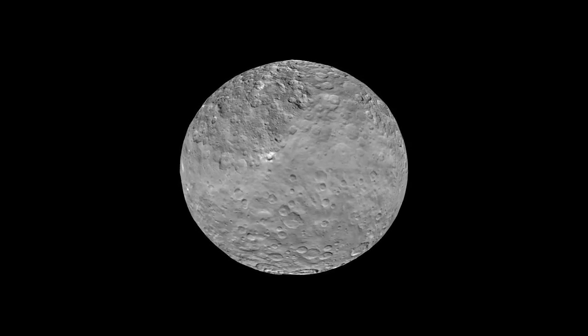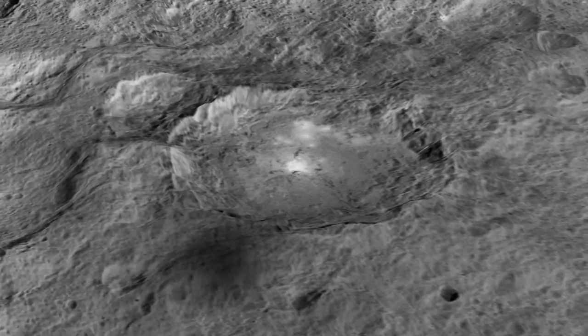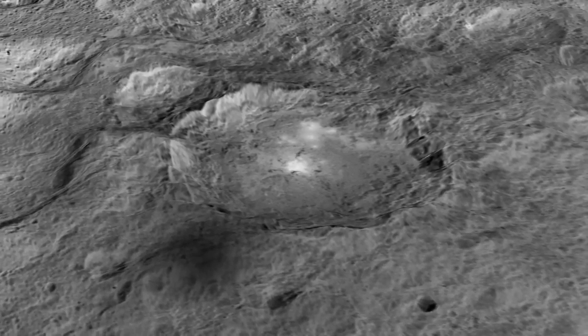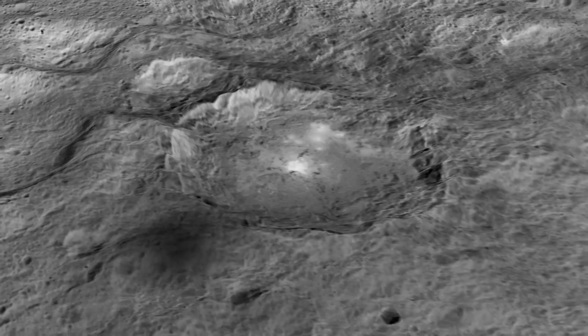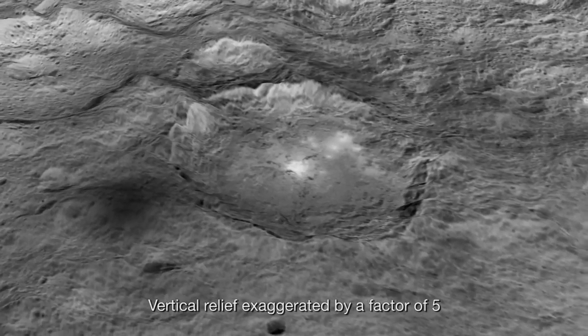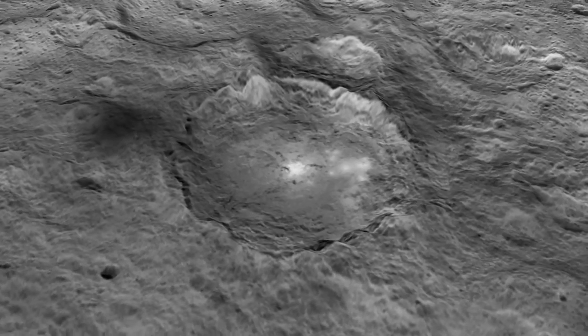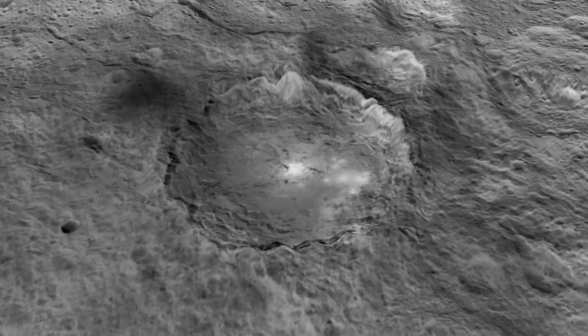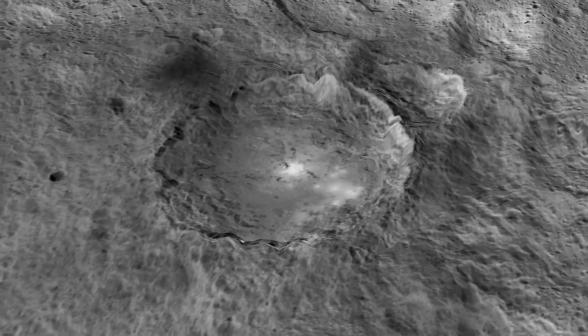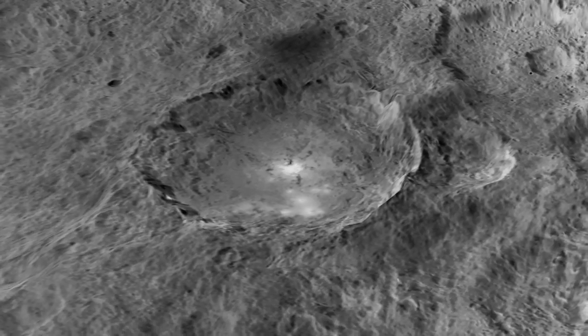And get your 3D glasses ready. Here we're taking a little tour around a 60-mile diameter crater named Okator — a Roman agricultural deity. It's two miles deep, and you can see these intriguing bright regions. They reflect a great deal more sunlight than the rest of the surface material, but scientists haven't yet determined what it is about their composition or structure that's responsible.